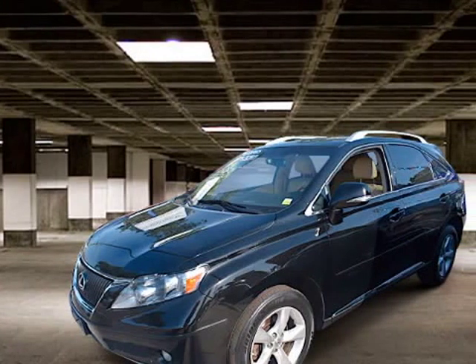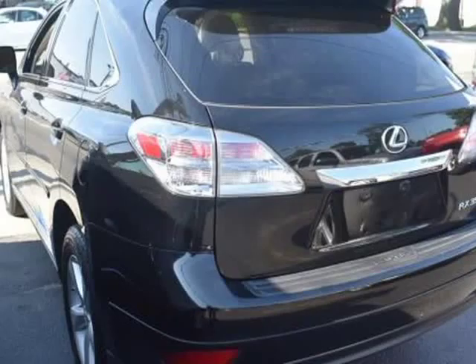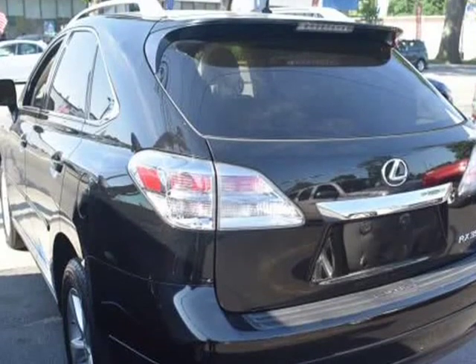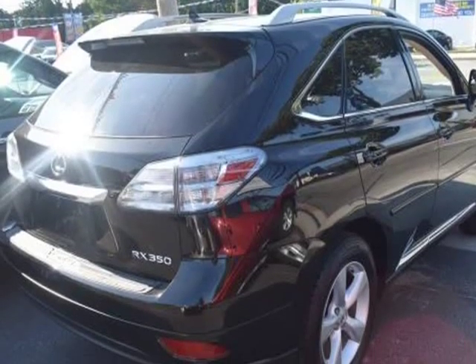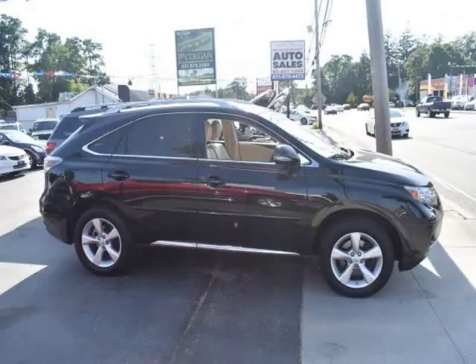This 2011 Lexus RX 350 is brought to you by Dealer Depot. You'll feel like a new person once you get behind the wheel of this 2011 Lexus RX 350.